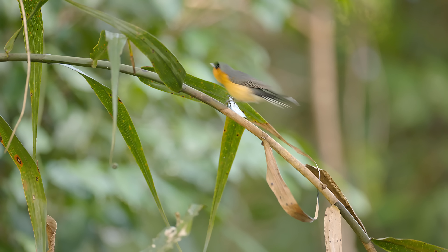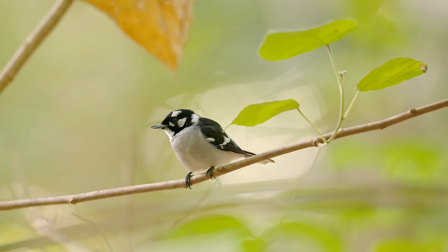Next stop after Eungella was the beautiful Airlie Beach on the Whitsunday Islands in the heart of the Great Barrier Reef, with some beautiful scenery and also some more cool birds. In particular a spectacled monarch and a white-eared monarch, so another two birds I could already add to my list.